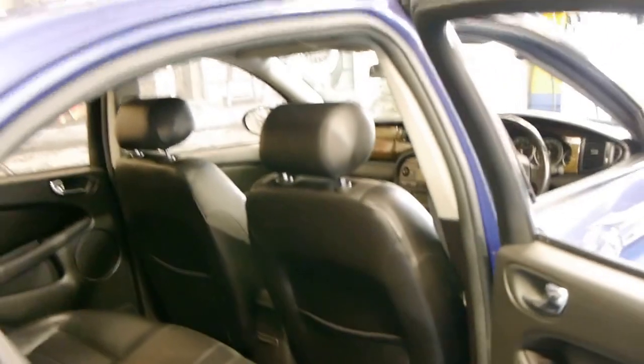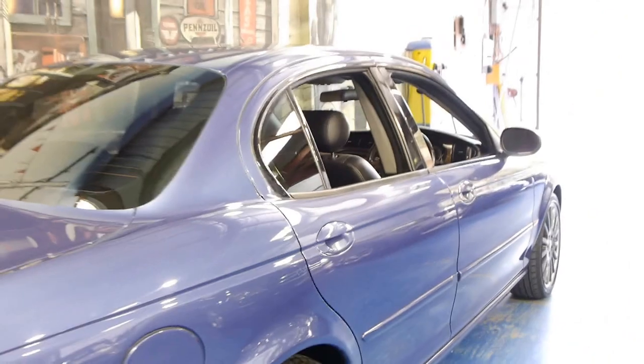The black leather interior is in very good condition for its age. The body's in good condition, it's got very good tyres, and looking down the side it looks very straight.